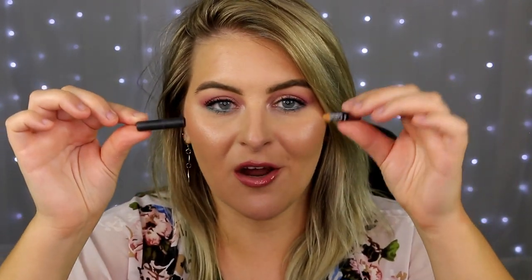Then I have a NYX Suede Matte Lip Pencil in the shade Los Angeles that has literally bit the dust — I've sharpened it so much it's non-existent. This is one of my favorite shades of all time, so universal. It's a taupey gray plummy color, more geared toward darker skin tones, but it's so perfect with any nude, pink, mauve, or berry shade. It's just so versatile — you need to try it.